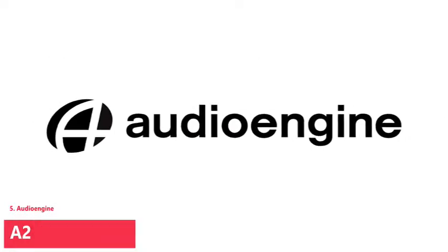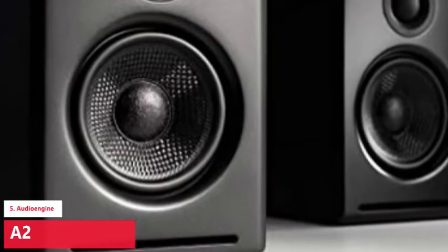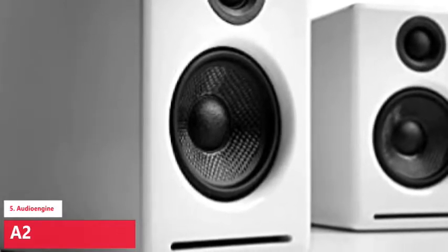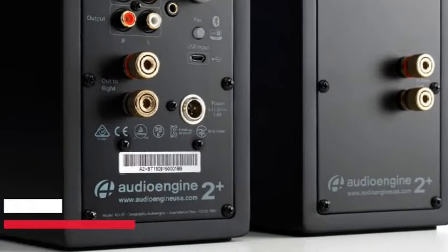Features include analog Class A/B power amplifiers, dual analog audio inputs for connecting multiple devices, USB audio input, and Bluetooth aptX. The A2+ also features true stereo sound, a subwoofer audio output, custom aramid fiber woofers, silk dome tweeters, and a power-saving idle mode. All cables are included. It works with Mac or PC out of the box — no software to install and no microphones to protect your privacy. 60W of power delivers room-filling sound from a tiny footprint. You can also easily connect the Audioengine S8 or other subwoofer via the RCA variable output.